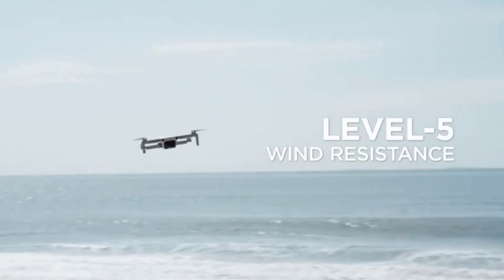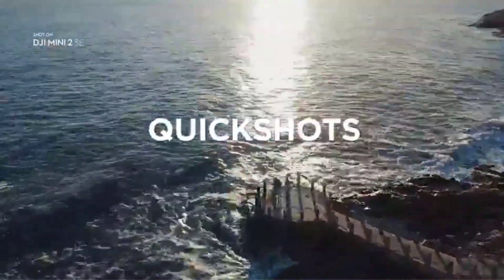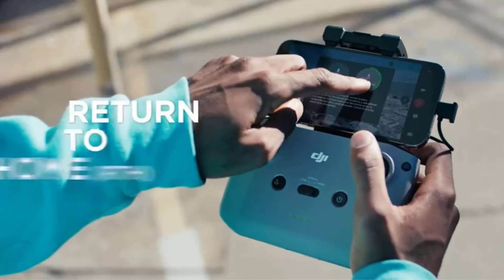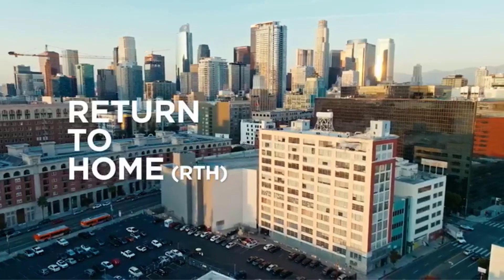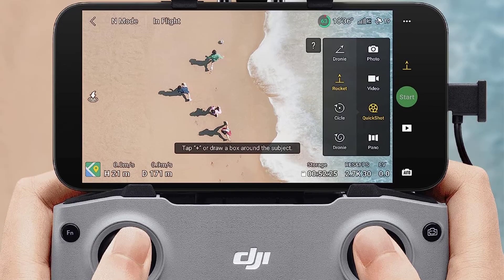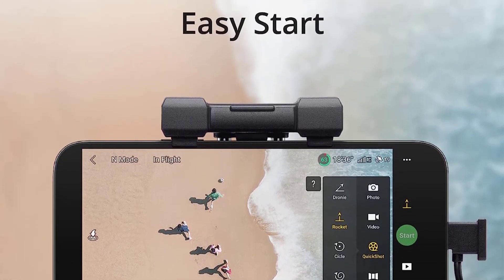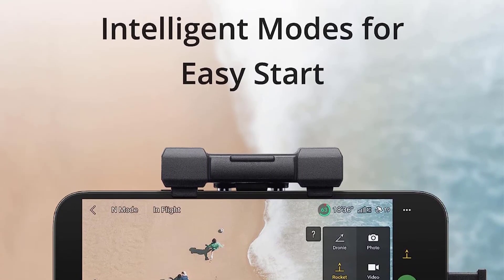We also like the Mini 2 SE's nearly half-hour flight times, stable performance at its 400-foot altitude limit, and reliable connection to the required smartphone app. We just wish DJI had managed to build in obstacle detection sensors. The Mini 2 SE is the drone to get if you're just starting out and want to record ultra-smooth 2.7K 30fps footage from the air. Raw format imaging is also available for photographers who like to post-process.